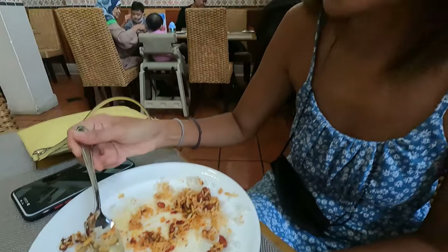My wife already finished her breakfast and I didn't even start mine. She says she's hungry but she's slow because she had to serve me.